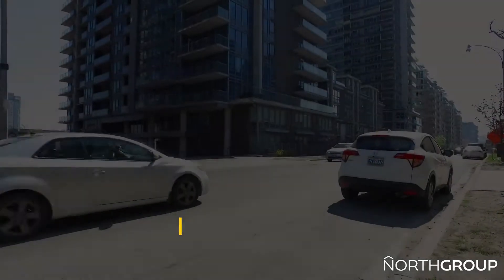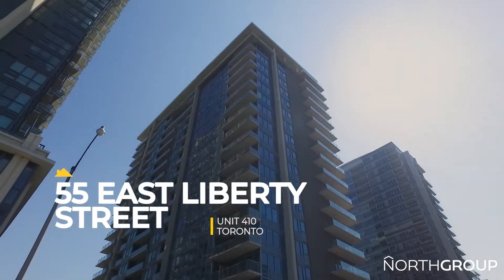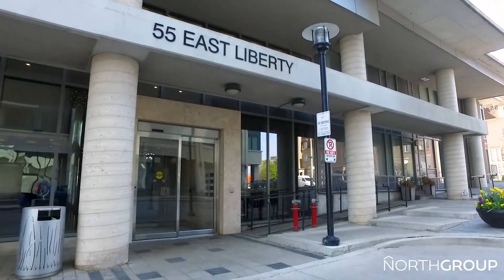Welcome to our newest listing at 55 East Liberty Street, Unit 410. This one bedroom plus den unit is within walking distance to every amenity imaginable, with trendy shops and restaurants all at your fingertips — this could be your next home. Let's go take a look around so you can see for yourself.